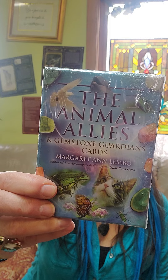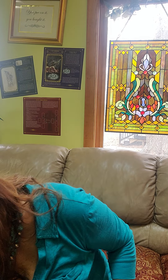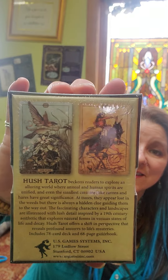The Animal Allies and Gemstone Guardian Cards — so this has animals and crystals, all about those signs that we're constantly being shown. Hush Tarot — interesting. It's by Jeremy Hush, interesting artwork. It's a luring world where animal and human spirits are unified — basically the spirits of other things, like the spirit of the hummingbird or the spirit of the mouse. That's cool — so that's a tarot deck.